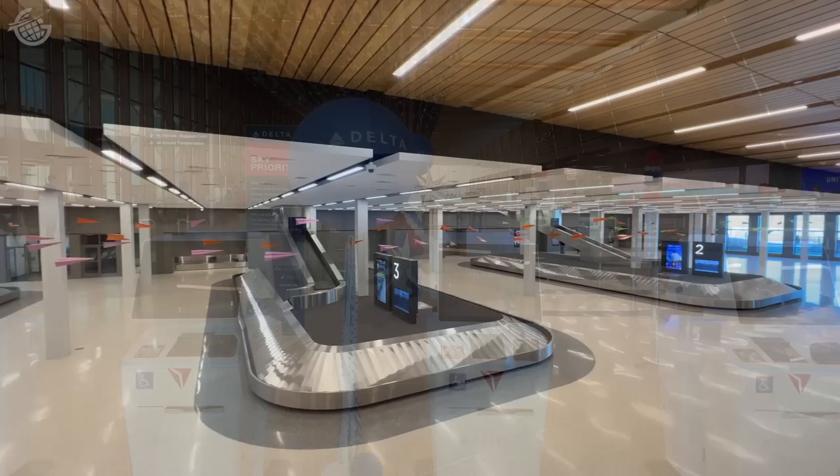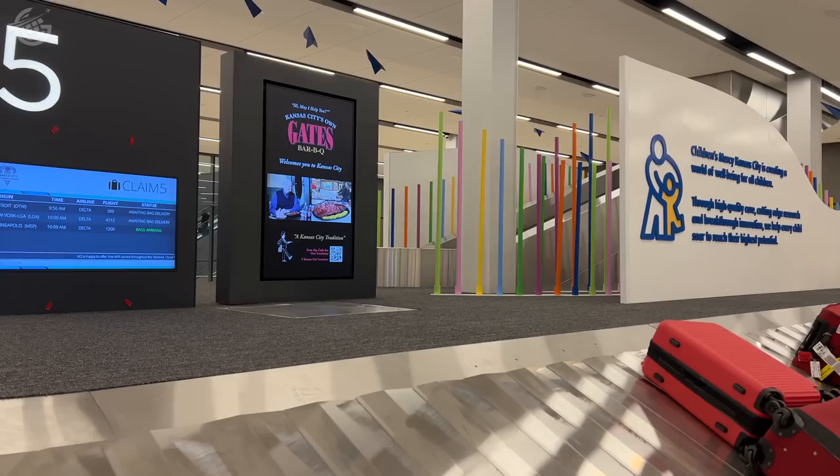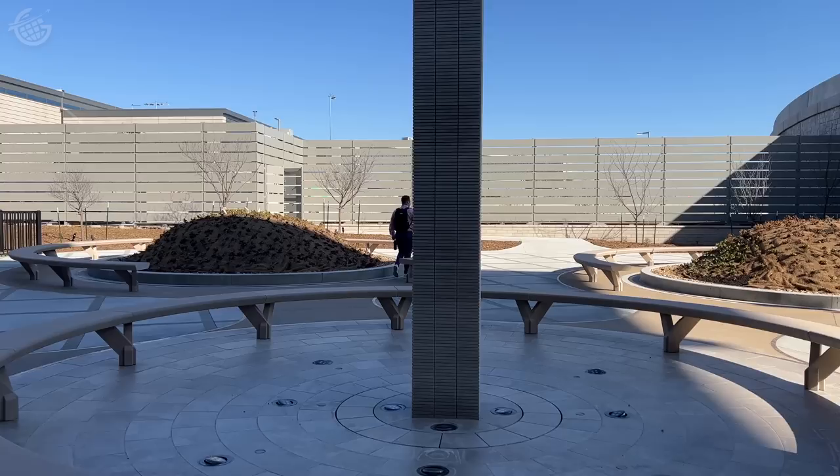We decided to first head downstairs to the arrivals level to see what it's like for arriving passengers. There's a fenced-in dog run — they've thought of everything. Let's head outside and check it out. This is going to be a great place to hang out and get some fresh air, whether you have a dog or not. These benches really remind me of the old terminal design — it's kind of cool that they've kept that here.